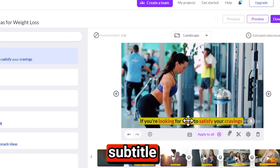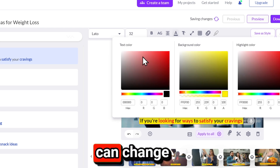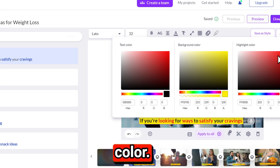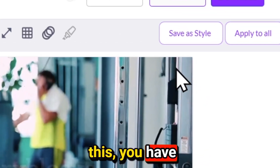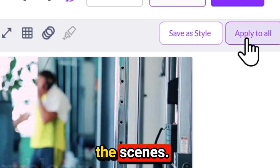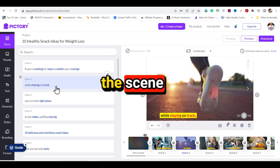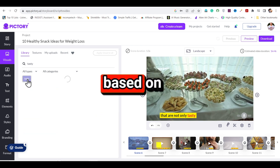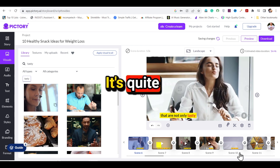You can edit the subtitles from here: fix the alignment and apply position to all scenes, change the text color, change the background color, and choose the highlight color. You can also change font style and text animation. After doing this, click on apply to all, and all these customizations will be applied to every scene. On the left side, you can replace any scene's video clip — just select the scene you want to replace and click on visual. Pictory AI will suggest suitable scenes based on your script, so you can replace any video clip according to your script or voiceover.